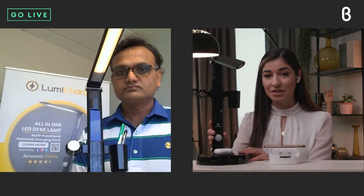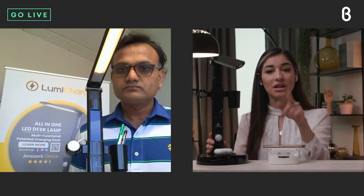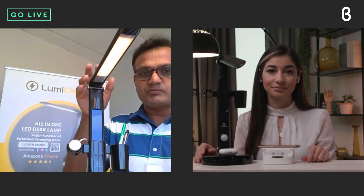The LumiCharge 2 retails for $99 and the UD Dock is $49. Now let's talk about the T2W model — how is it different from the LumiCharge 2?